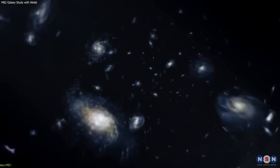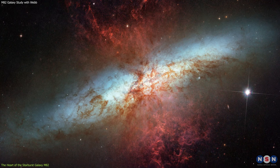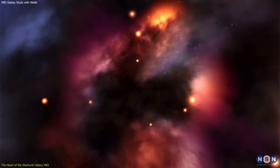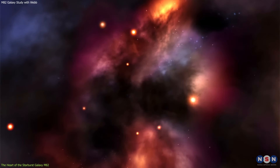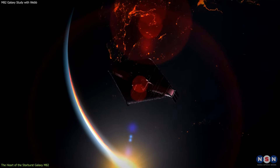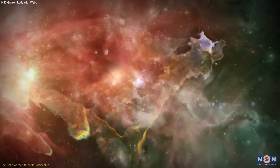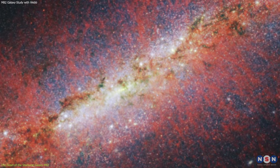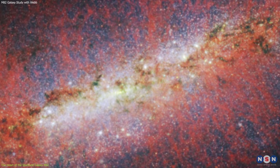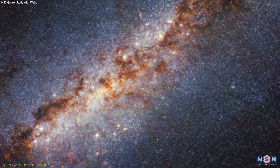In the cosmic dance of galaxies, M82 takes center stage with its spectacular display of star formation. At the heart of this galaxy lies a tumultuous region where stars are born at an astonishing pace. The James Webb Space Telescope, with its advanced infrared capabilities, has pierced through the veil of dust and gas to reveal the intricate details of this stellar nursery. The core of M82 is a hive of activity, with massive stars springing to life and illuminating their surroundings.